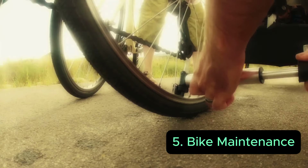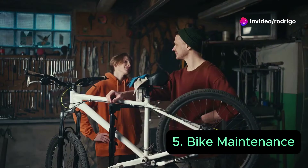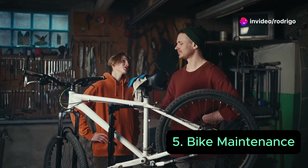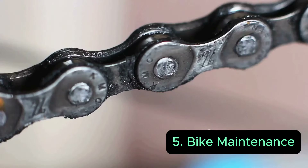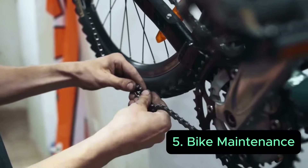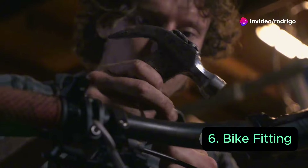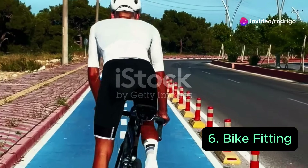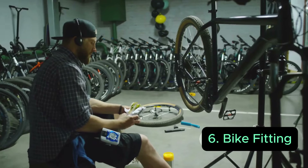Cycling maintenance is really important. You want to have your bike at the top level always. Every time you go for a ride, make sure you check the tire pressure, check the chain — is it lubed or not — and learn how to fix parts, learn how to change things. Have basic knowledge so that if something breaks down, you're always able to repair it.